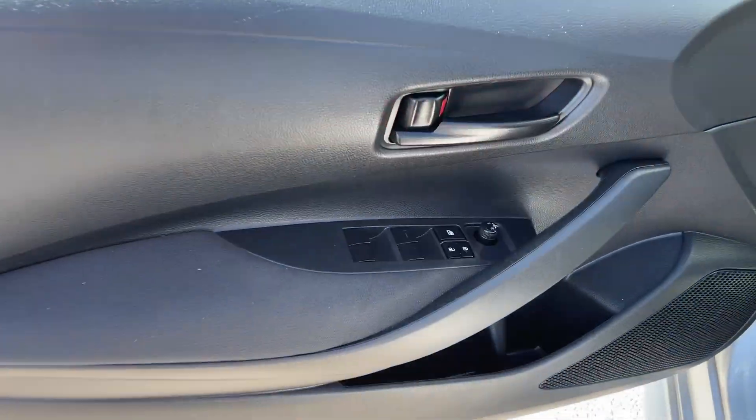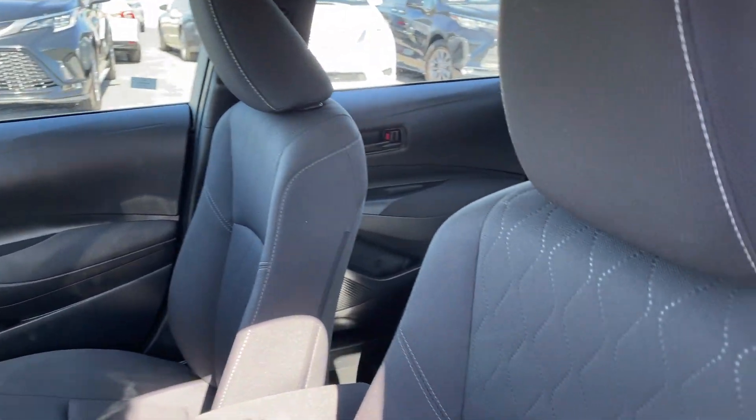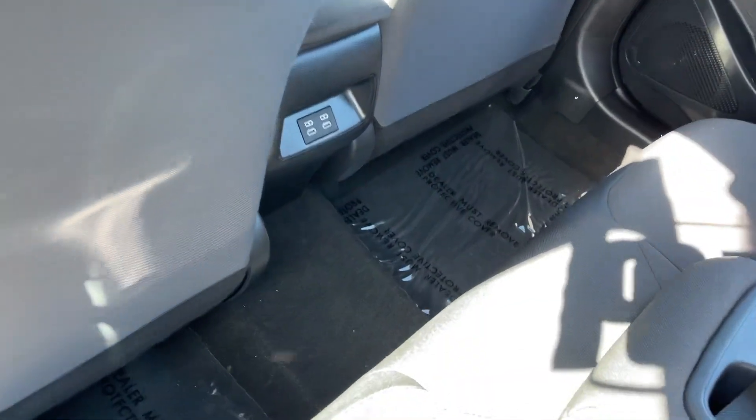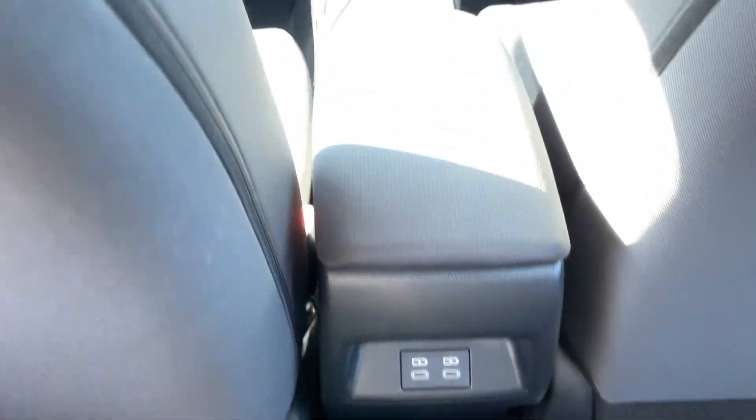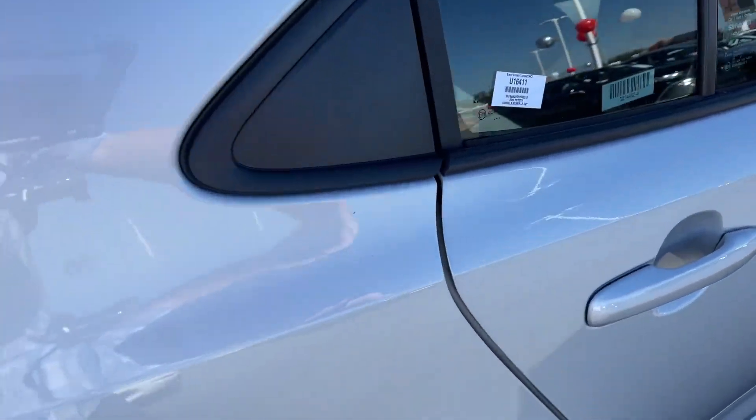It makes every journey the best it can be. The following are some of this vehicle's highlighted options: keyless entry, satellite radio, Bluetooth connection, traction control, pass-through rear seat, intermittent wipers, and tire pressure monitoring system.